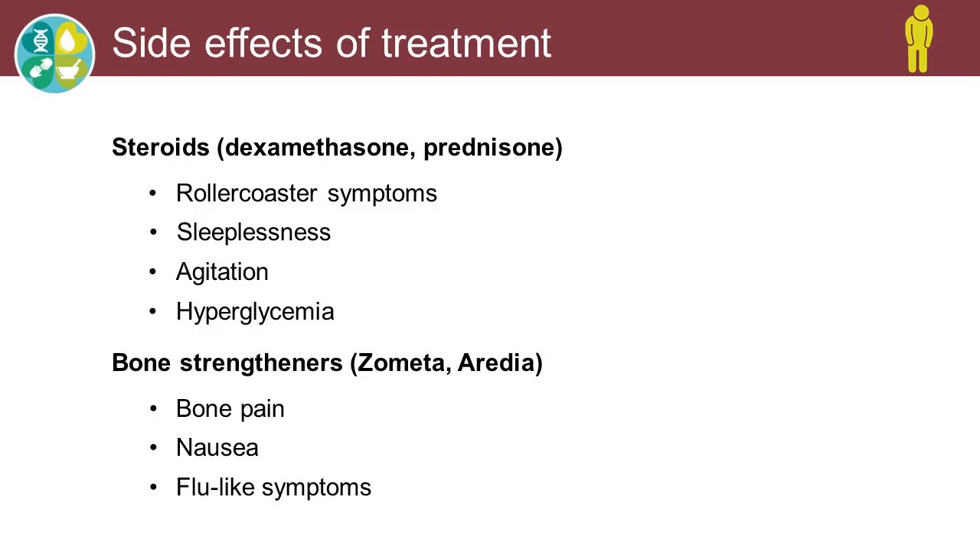Patients will get what I call the dex roller coaster. They'll feel really good for two or three days after they take it — they eat well, their pain goes away, they're very active. And then they have two or three days where they come down and the body's looking for more steroid and it's not there. They get agitated, they don't eat well, they sleep more. Sleeplessness is a big concern for a lot of patients on steroids during those two to three days on the high. We also have to watch for our diabetic patients, because steroids do cause blood sugars to go up. Sometimes they will have to take extra insulin or oral medications on the days they take steroids in order to prevent hyperglycemia.